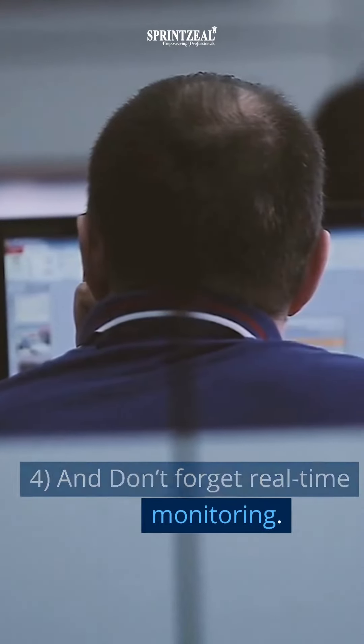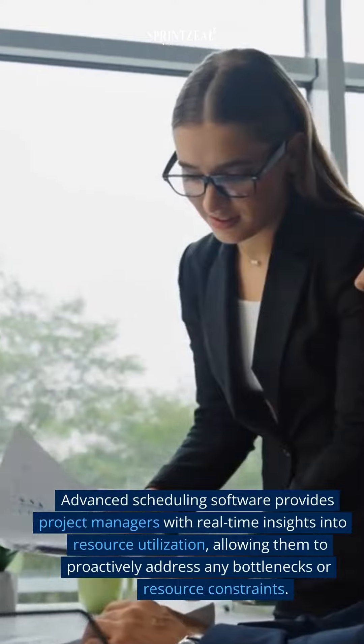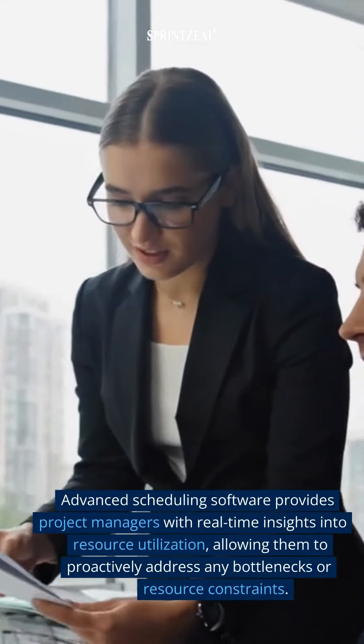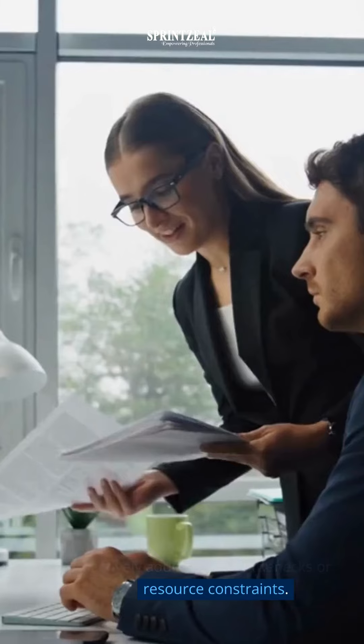Four: and don't forget real-time monitoring. Advanced scheduling software provides project managers with real-time insights into resource utilization, allowing them to proactively address any bottlenecks or resource constraints.